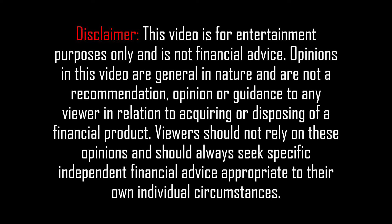This video is for entertainment purposes only and is not financial advice. Hey guys, welcome back to another video. My name is Josh and in today's video I wanted to give you a portfolio update on my Sharesies public portfolio for the month of July 2021.